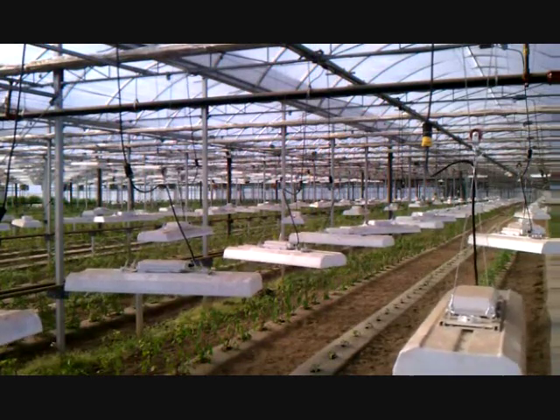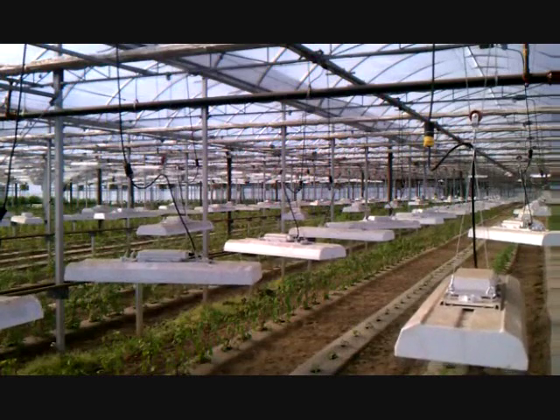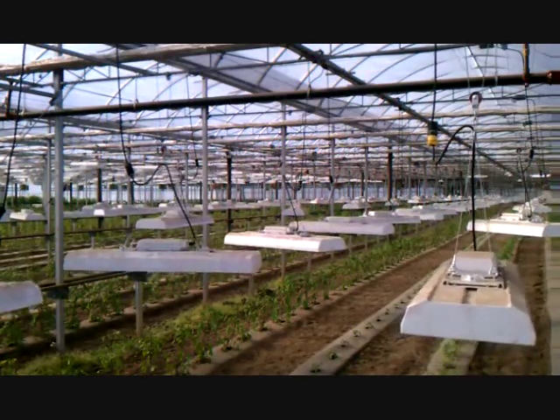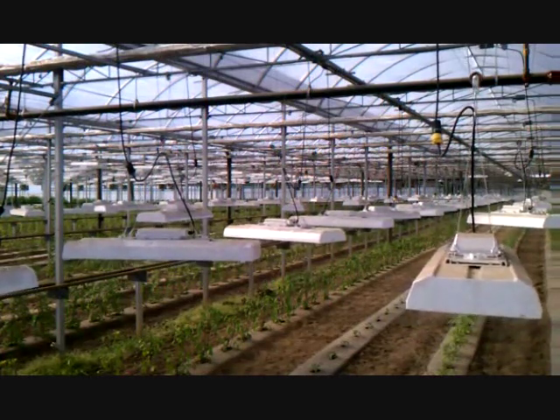The light mover system you are watching was developed by iGrow in coordination with the Chef's Garden in Huron, Ohio. As you can see, iGrow can easily and affordably deliver light on demand on cloudy days when your plants are not receiving sufficient natural sunlight.